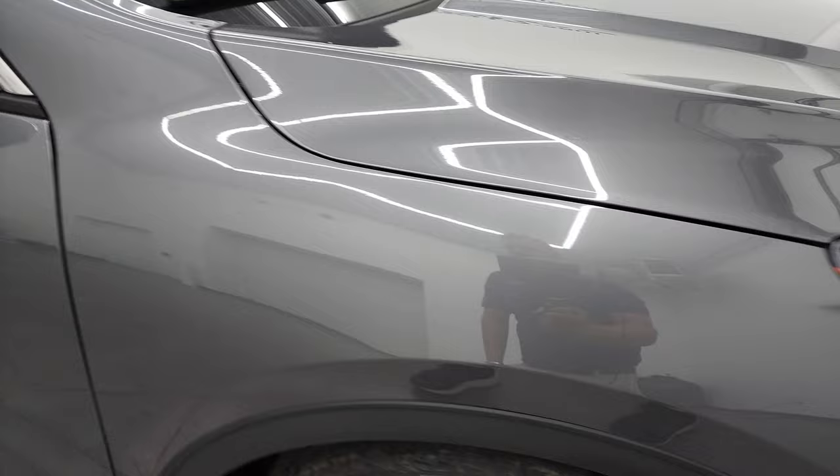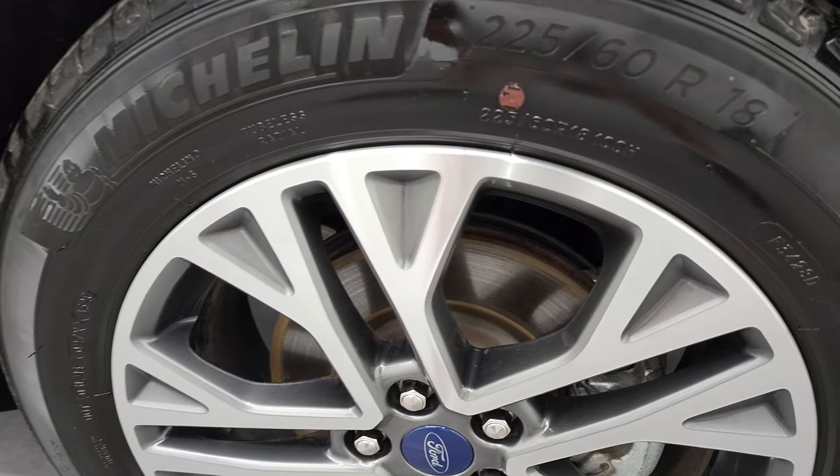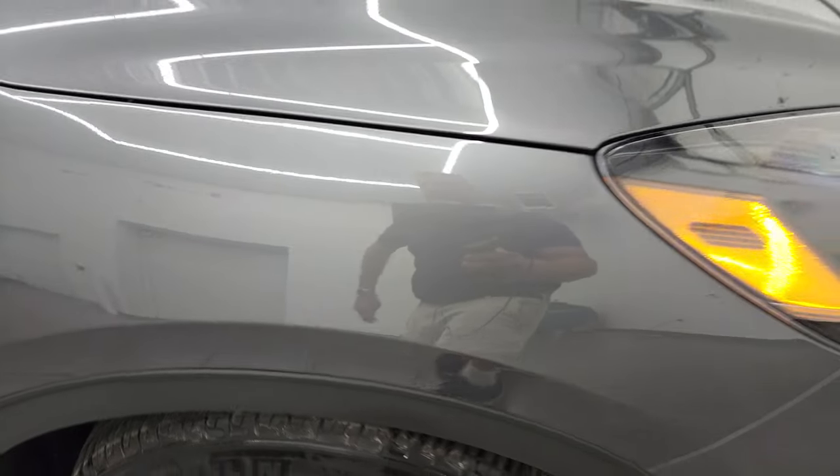The passenger side front fender is in nice condition too, and the passenger side rim has no major scuffs or scrapes. Carbonized gray metallic — it's the new gray from Ford. It's a little lighter than the old magnetic that they had. It's got a lot of sparkle to it.